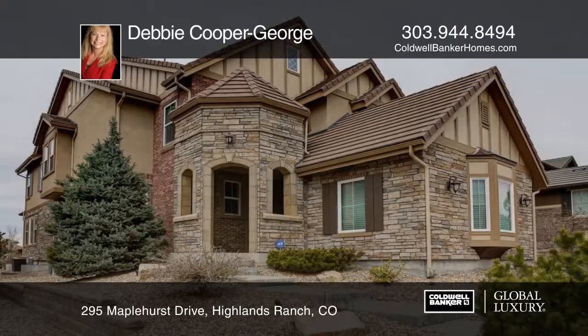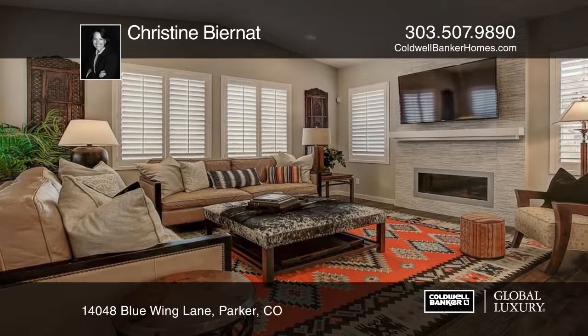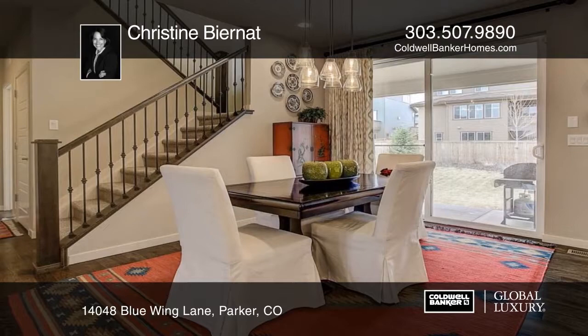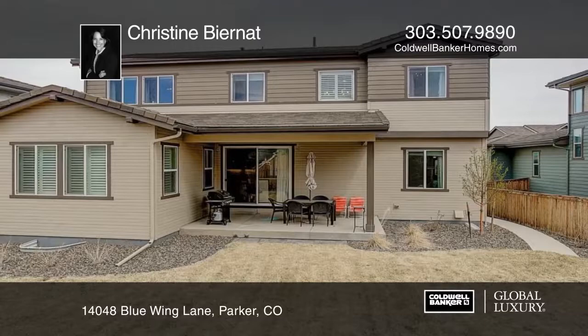Don't miss this fantastic opportunity in Stepping Stone. Why wait for a new build? This home is full of quality upgrades and includes hickory wood flooring throughout the main floor. Additional features include a central vacuum system, shutters and custom drapery, covered patio, amazingly upgraded master bath, large secondary bedrooms, upstairs laundry, and so much more. This home is sure to please and won't last long. Make it yours with a call to Christine Birnett.